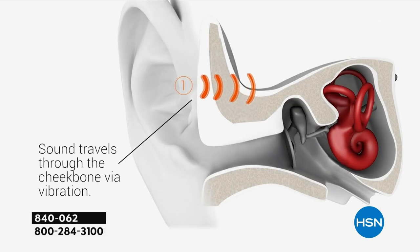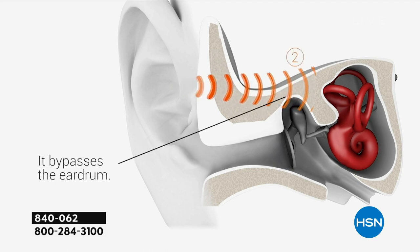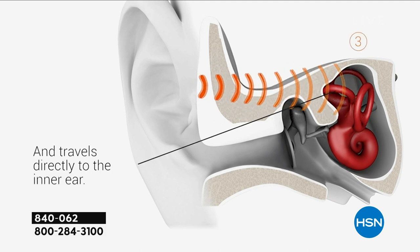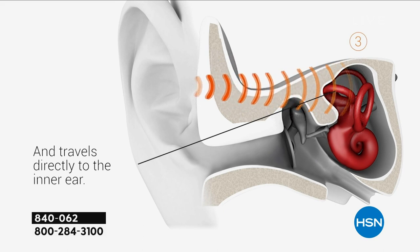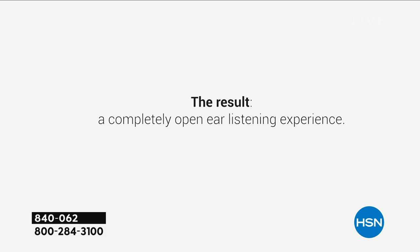We'll also talk about Beethoven, who actually discovered bone conduction back in the 18th century — so this technology has been around a really long time. Unlike other earbuds where sound goes through your eardrum, Aftershokz bypasses all of that and the sound travels directly into your inner ear, giving you a more full-bodied sound experience while you still hear your surroundings.